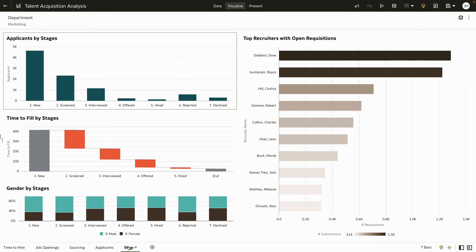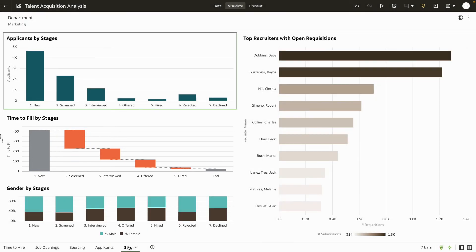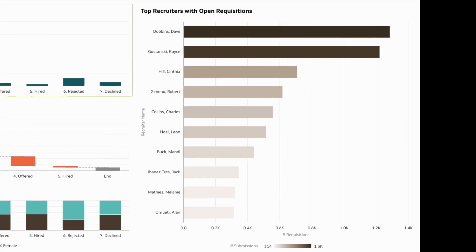Here you can now see that the screening process for the candidates is taking the longest. You realize that the recruiting team has been inundated with applications. Following up with them, you realize that they are understaffed due to internal transfers to other departments, and as a result have more applications to screen than usual. This is causing a bottleneck in the hiring process.